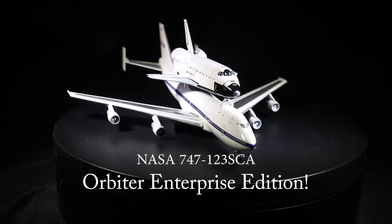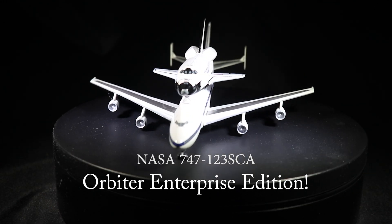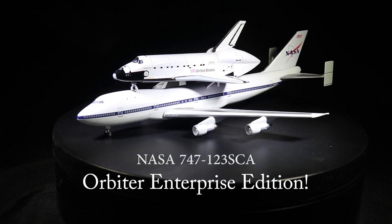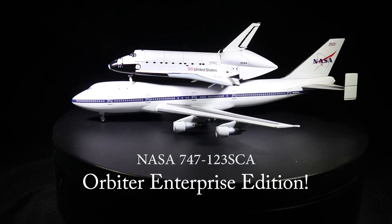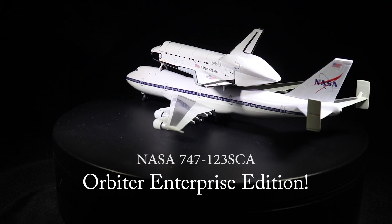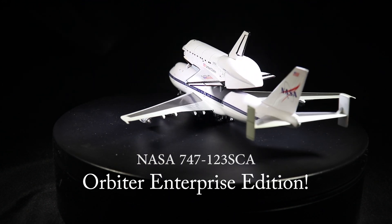Hello everyone. This is the 1-400 scale Dragon Wings NASA 747-123 SCA and Orbiter Enterprise. This model was produced by Dragon Wings in 2002-2003, wearing the standard NASA white livery for both vehicles.